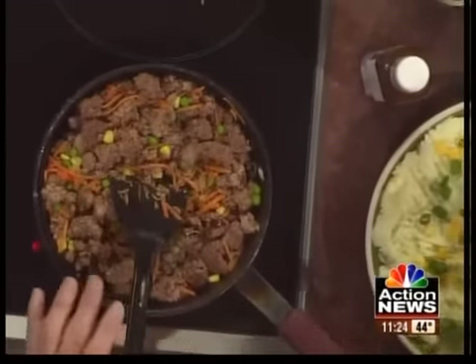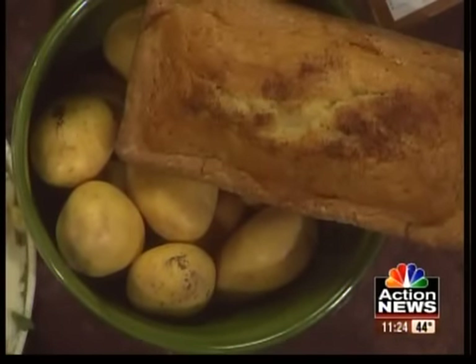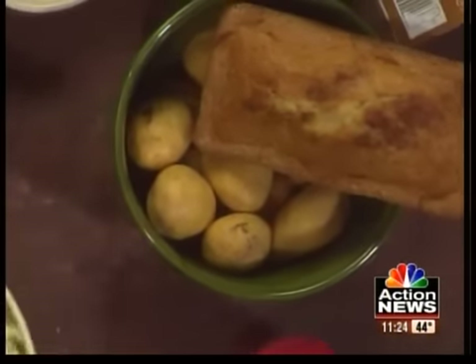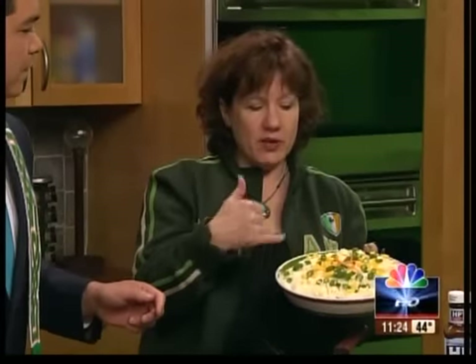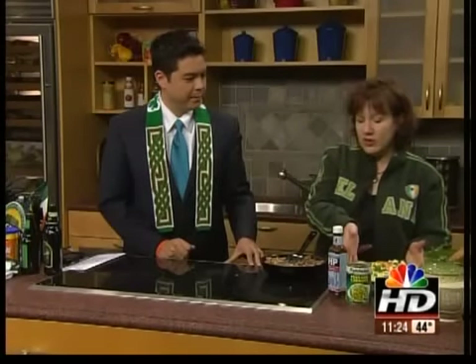We like to serve it with Yukon Gold potatoes — those are the closest to Irish potatoes. They're a real buttery yellow potato. You mash those up and put a little garlic in seasoning. Then you put it over the meat with lots of butter, and we make the Irish flag on top with the green, white, and orange. That looks delicious — real simple too.